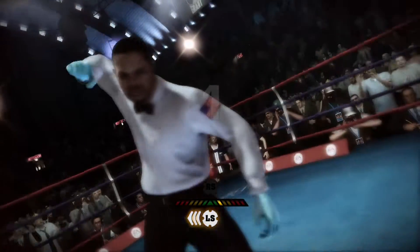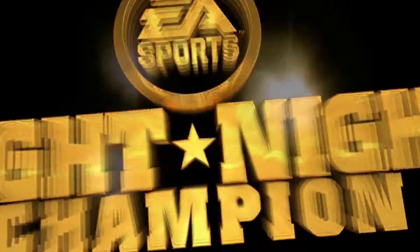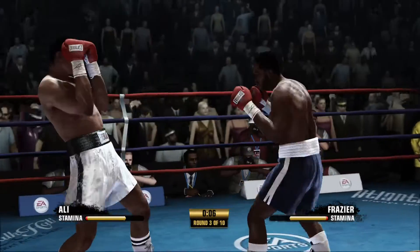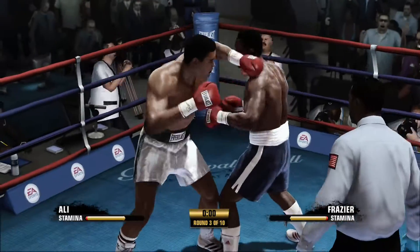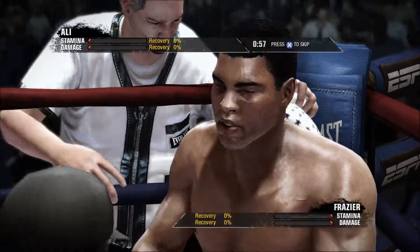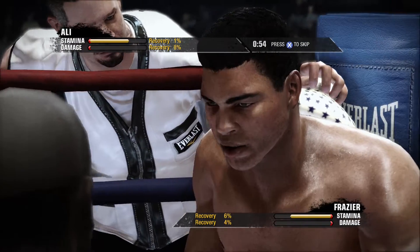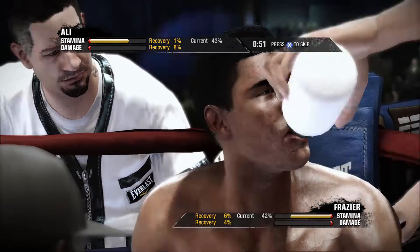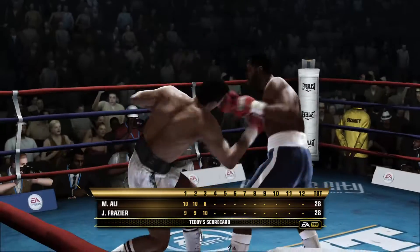One. Two. Ali's back up on his feet. What will he look like in the next few moments of this fight? That's the big question. Nice combination by Muhammad Ali, and this round comes to an end. So three rounds are in the books here.